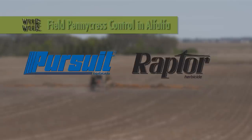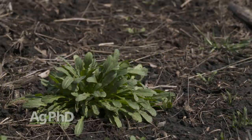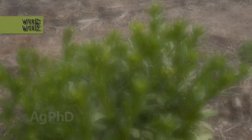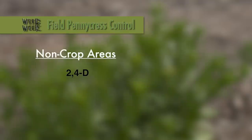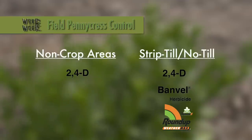The other thing that you could do is get out there with Butyrac where that's labeled — that may be another option to get ahead of pennycress if you can get good coverage. It all depends on how bad it is. Pennycress can be controlled with a lot of herbicides. Where we commonly see this though is in non-crop areas or in strip-till and no-till. In non-crop areas, 2,4-D is very good. In strip-till and no-till, you can certainly use 2,4-D, dicamba — Roundup is effective — but we really like the spraying done in the fall.